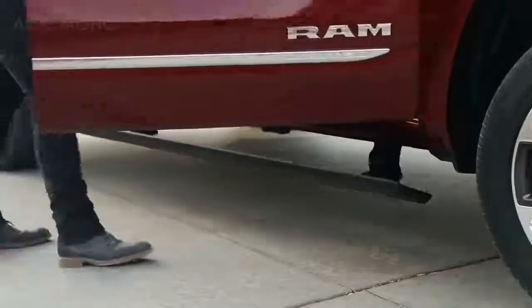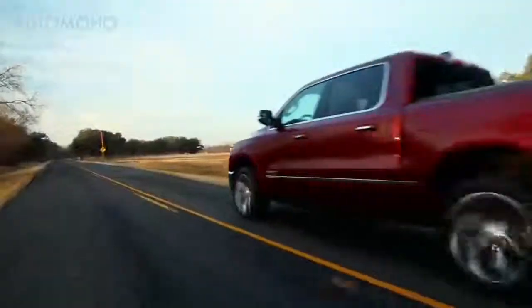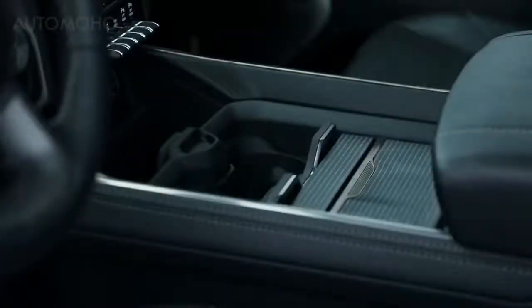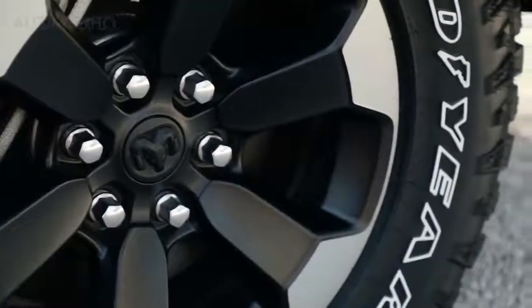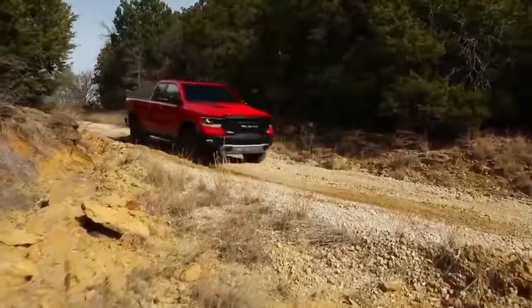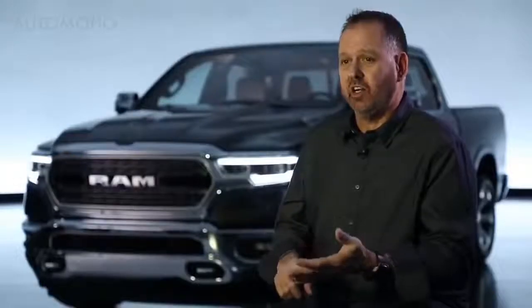It's all about more — this truck does so much more than today's trucks and the competitive set. More storage, more content, more features, 22-inch wheels on the exterior in a couple of flavors. You have the Rebel, which has its own unique character and looks incredible. The aesthetics of that 12-inch screen on the interior — the list goes on and on. It's all about more.